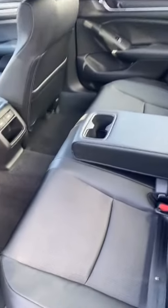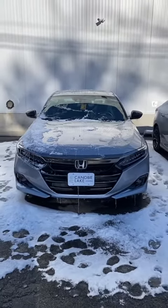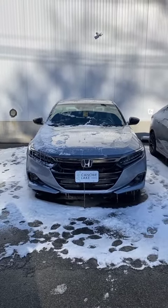Plenty of space in the back with two charging ports and cup holders. And that's your 2022 Honda Accord Sport with a 1.5 turbo engine.